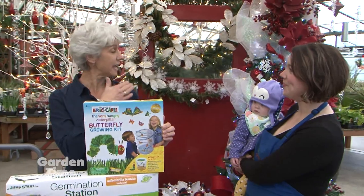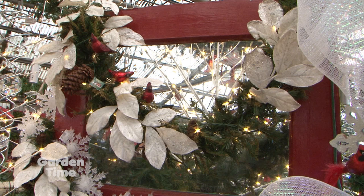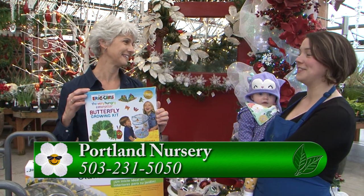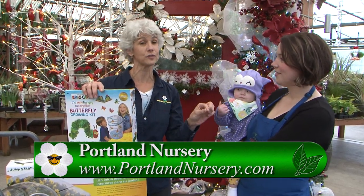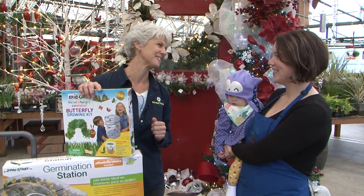Portland Nursery has all kinds of holiday decorations, including fresh greens, wreaths, and table centerpieces, at both the Stark Street and Division Street stores. Come out, check everything off your list, and have a great time while you're there.